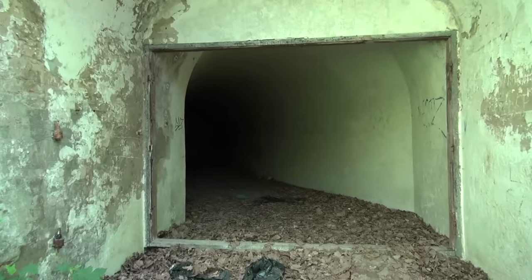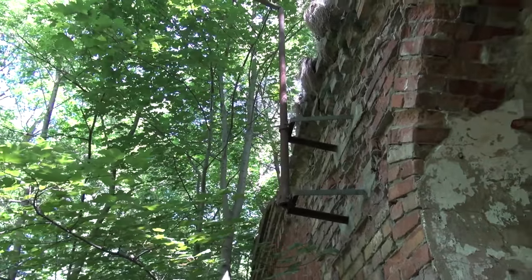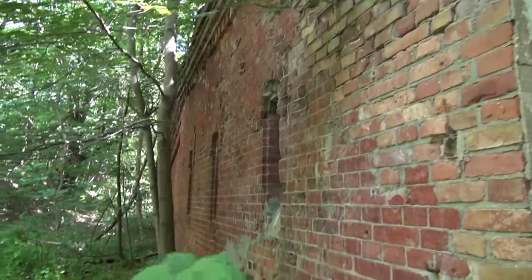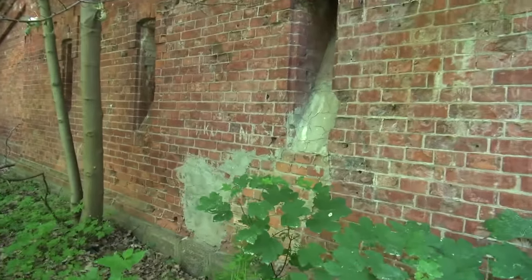Before World War I, it had been strengthened and reinforced by several outer rings. It's an artillery fort that also held infantry outside. Now we'll see what happened during World War II, because that just magically happens to be missing from the historical accounts of the fort.